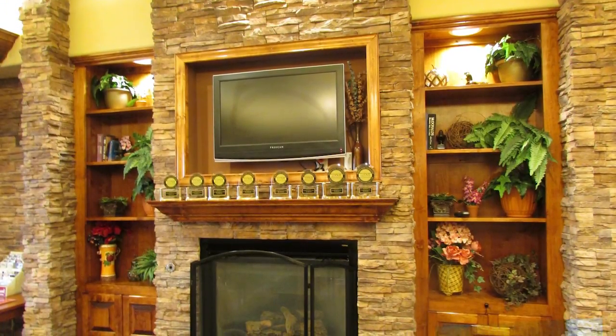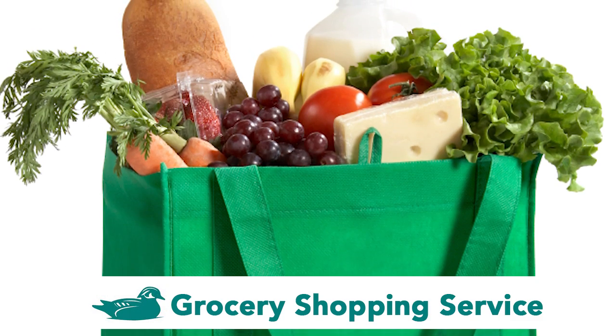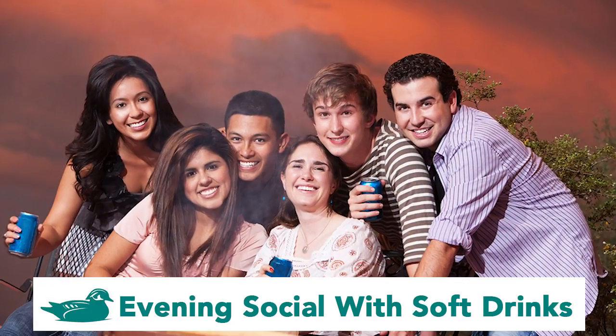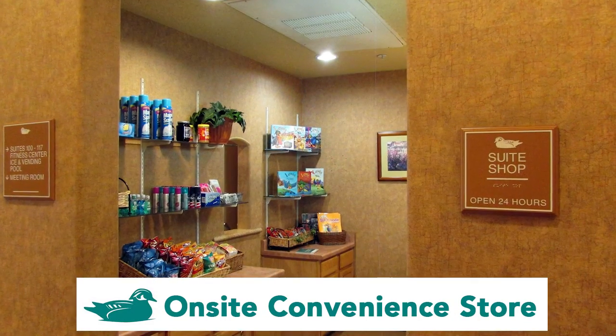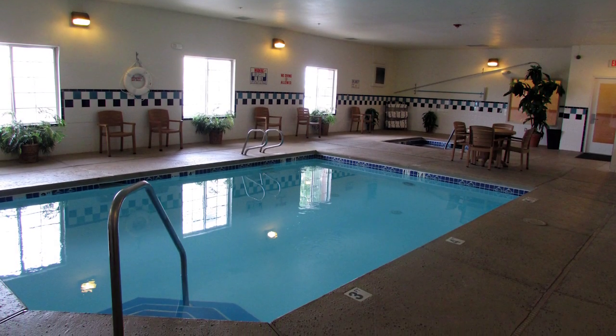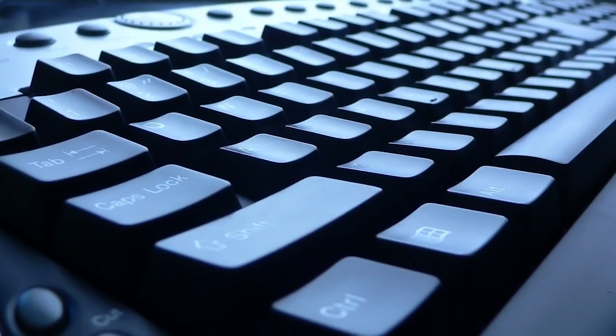Our amazing amenity package was designed with you in mind, with a grocery shopping service for your convenience, a hot breakfast each morning, and an evening social with soft drinks Monday through Thursday. Our on-site convenience store is always open, and our property features a shimmering indoor pool, well-equipped weight room, and modern business center.